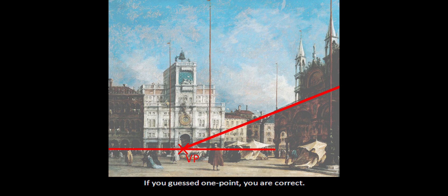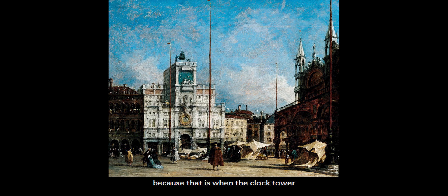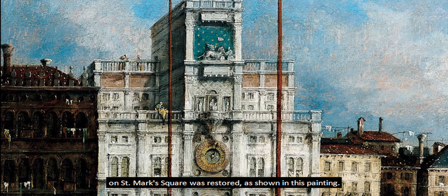We do not have an exact date on this painting, but we do know that it was painted after 1755, because that is when the clock tower on St. Mark's Square was restored, as shown in this painting.